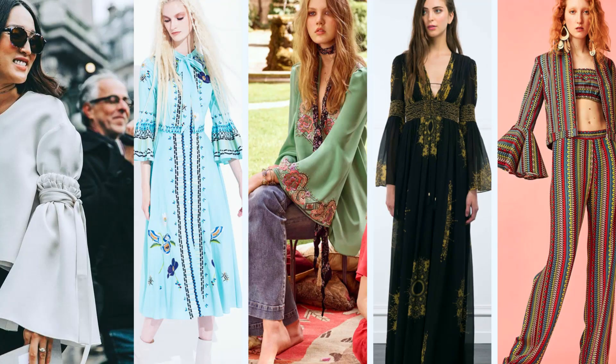The third trend is bell sleeves. Oh my god, I just fell in love with bell sleeves right now. I just want tops and dresses which have bell sleeves and I'm on the hunt for them — looking at all the websites and markets nearby me. Bell sleeves are too much in these days, everyone is wearing them.